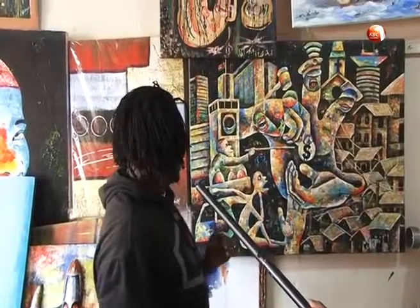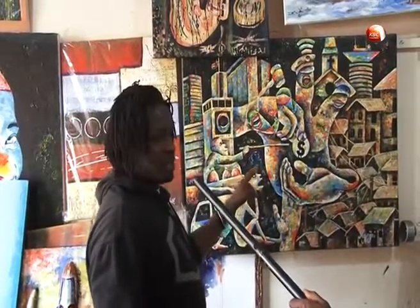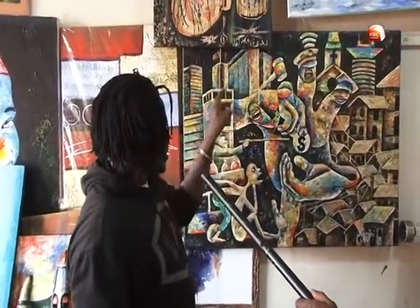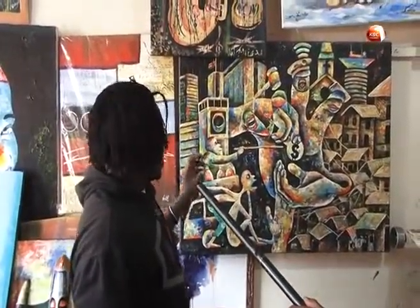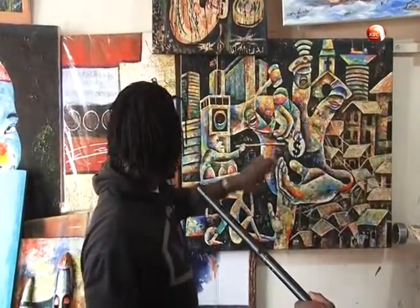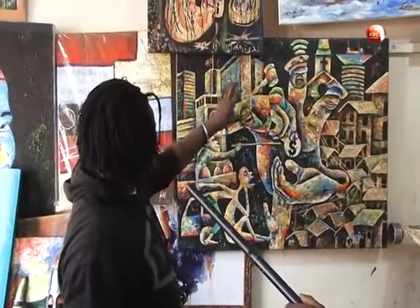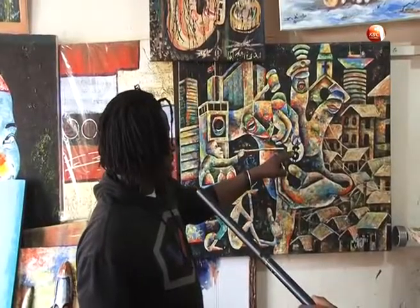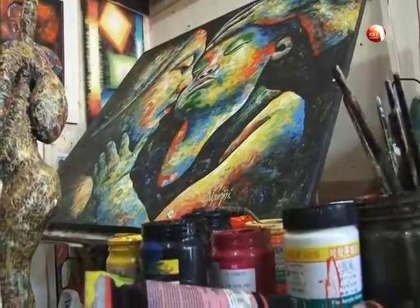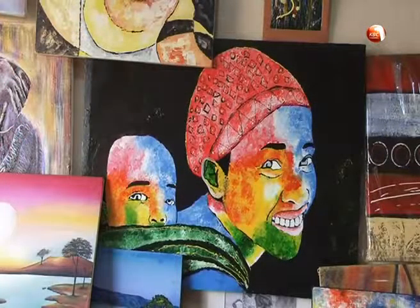This piece here is talking about the life in Nairobi. What inspired me to paint this is the daily life in Nairobi — people having to work hard, having to wear a mask, to be a slave. That's how people work in Nairobi.